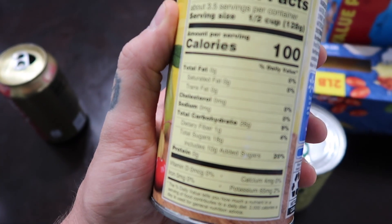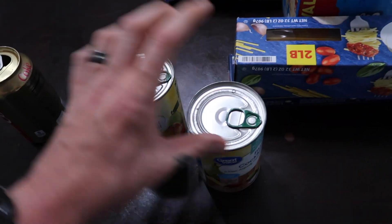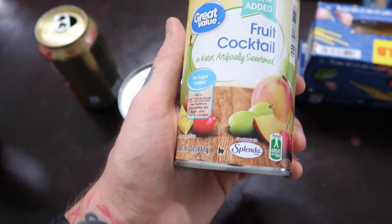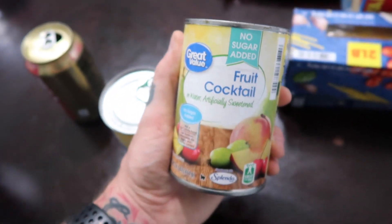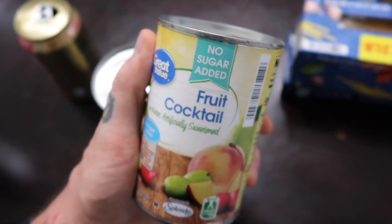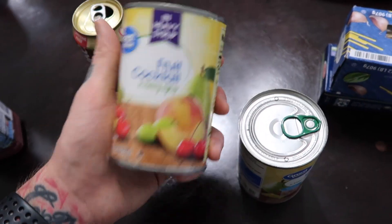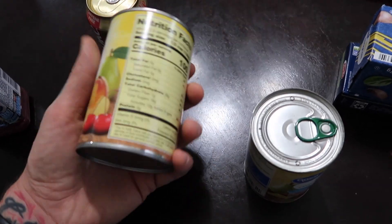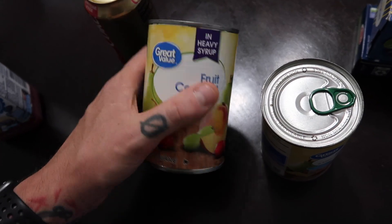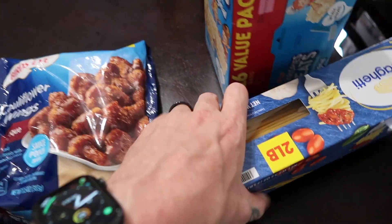The no sugar added version: 150 calories for the entire can, 30 grams of sugar total. The regular version: 350 calories. You could have two of the no sugar added cans for less than the calories of one regular can. Avoid heavy syrups, go with no sugar added - you're barely going to taste the difference, fruit is sweet enough. Whether it's beef jerky, fudge pops, soda - always pick no sugar added over real sugar or heavy syrup.